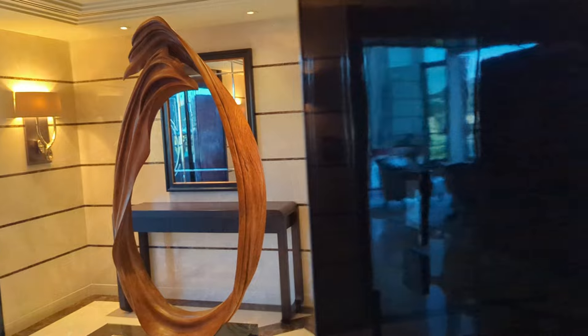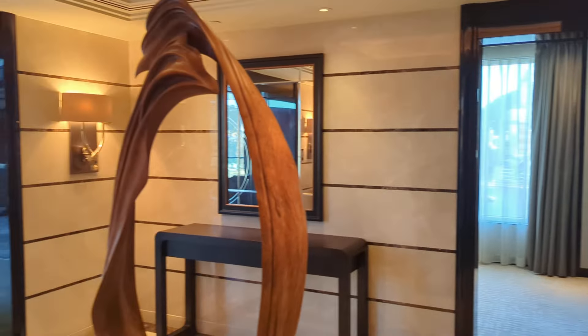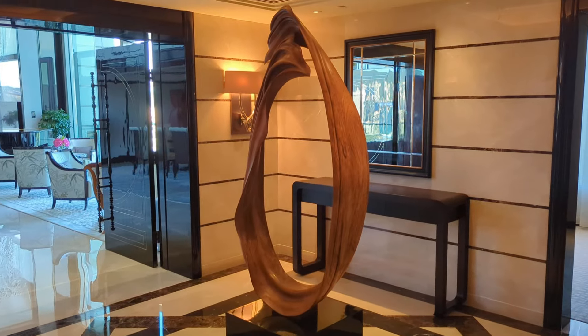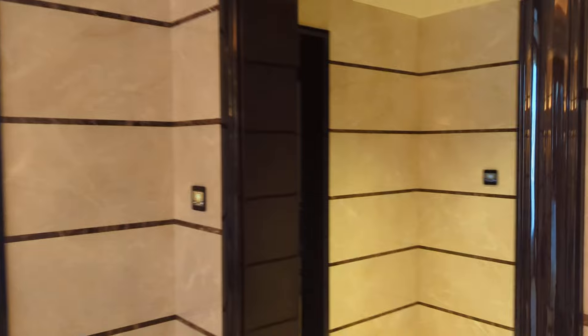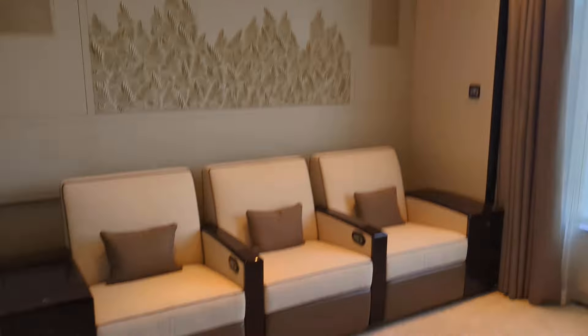Hello and welcome to room 2608 at the Peninsula Hong Kong, which is in fact the Peninsula Suite — the most incredible suite in the property. 377 square meters of space, double height ceilings, colossal by Hong Kong standards. It's a one-bedroom suite but it can be connected to an adjoining room to make it a two or three bedroom suite.